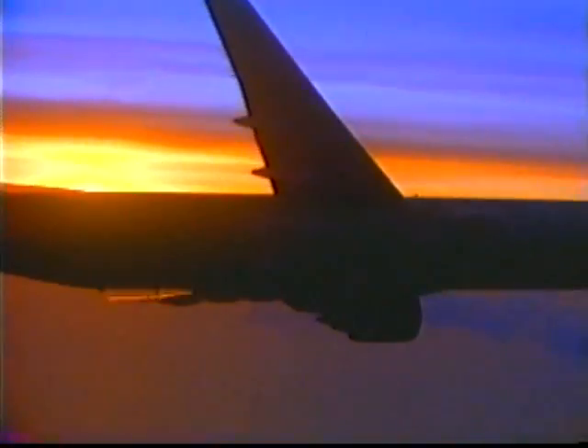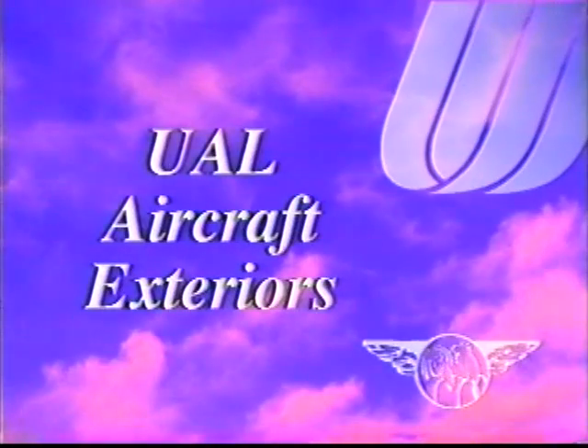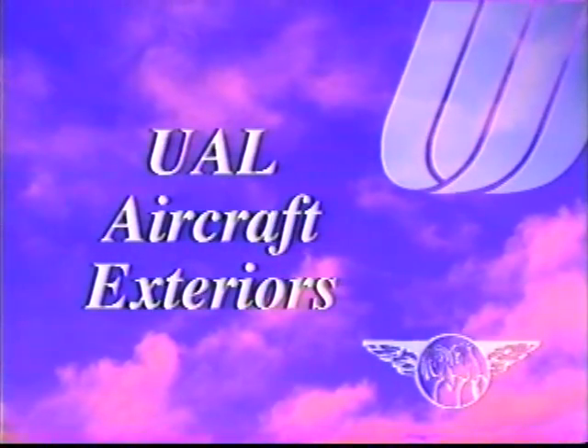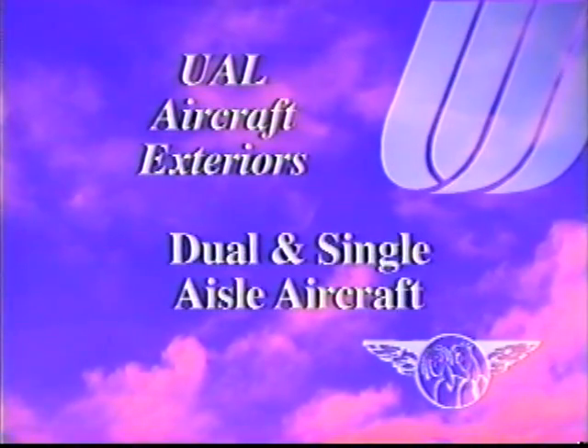This concludes our review of United's fleet of single and dual-aisle aircraft. You have just viewed UAL Aircraft Exteriors, in which you saw United Airlines' dual and single-aisle aircraft.